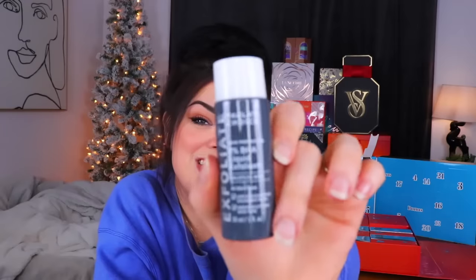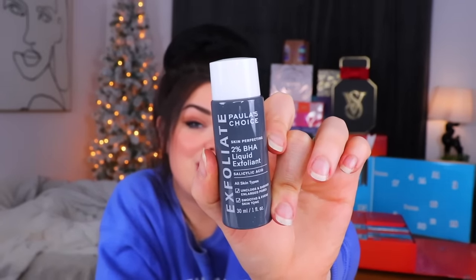Let's go ahead to day number two. For the US calendar day number two, we have a little thing from Paula's Choice - this is an Exfoliant 2% BHA exfoliating liquid, which people say is really nice. It's a salicylic acid to unclog your pores and smooth your skin tone. This is what I said I wanted to rub on my arms to get rid of my chicken skin.